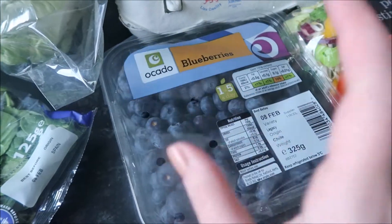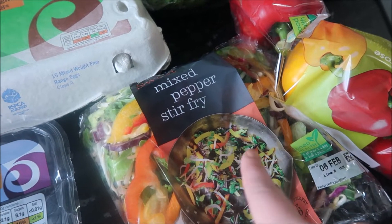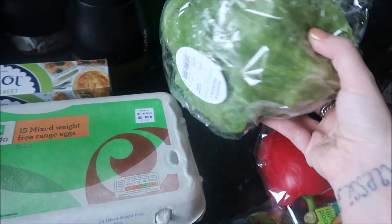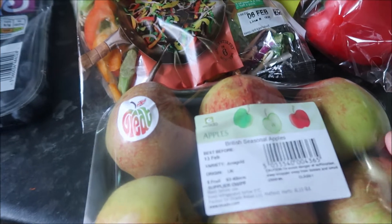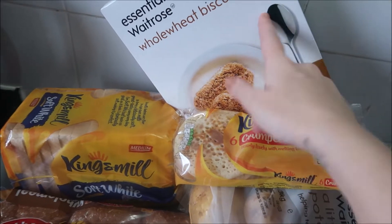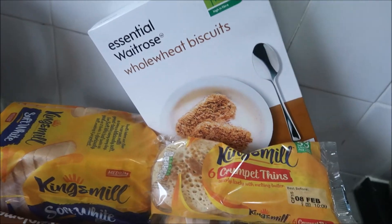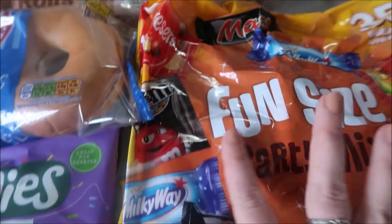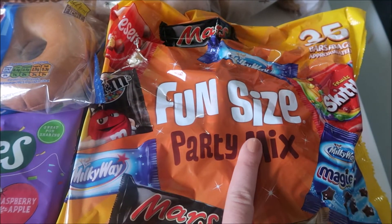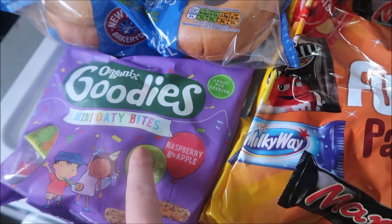Some blueberries that I've just had to bribe Nila with - she's a blueberry monster. I got a mixed pepper stir fry - I'm gonna have that with salmon one day this week. A lettuce, some sweet mixed peppers, and some of these seasonal apples - these were 50p so I thought I'd try them. Some Weetabix - the kids are having crumpets, toast, and bagels so they don't really eat cereals apart from Weetabix. Crumpets, bread, some rolls and bagels, potatoes, and I got these as a treat for the older two for pack lunch and after school, and then some of the organic goodies - Nila's favourite.